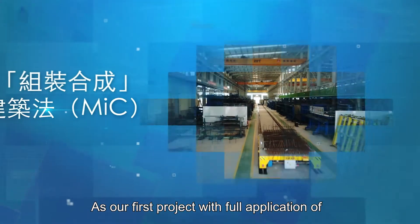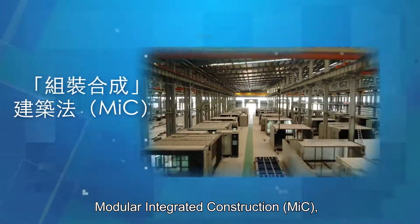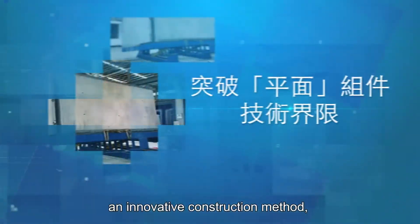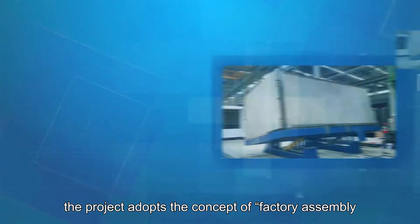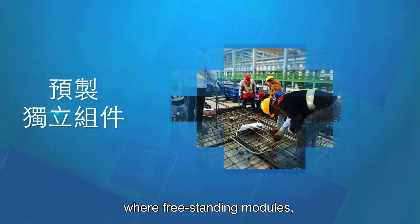As our first project with full application of Modular Integrated Construction (MIC), an innovative construction method, the project adopts the concept of factory assembled followed by on-site installation, where freestanding modules,